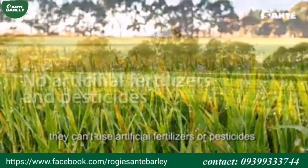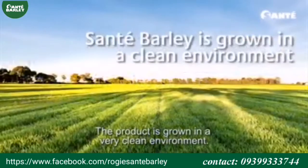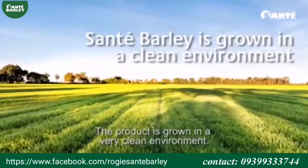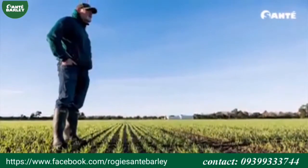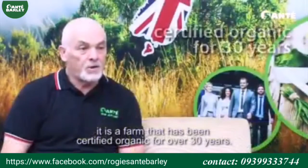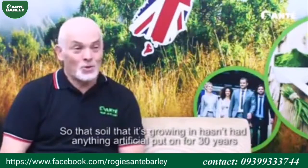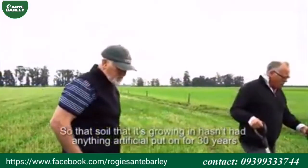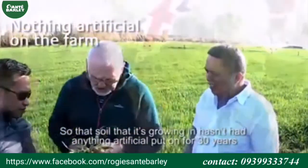They can't use artificial fertilisers or pesticides. The product is grown in a very clean environment. For instance, where we grow the barley, it is a farm that's been certified organic for over 30 years. And so that soil that it's grown in hasn't had anything artificial put on it for 30 years.